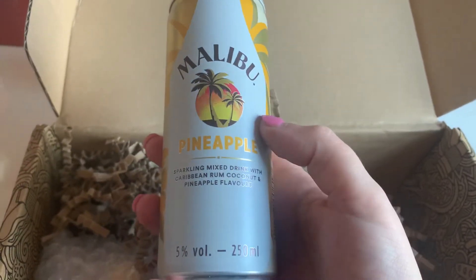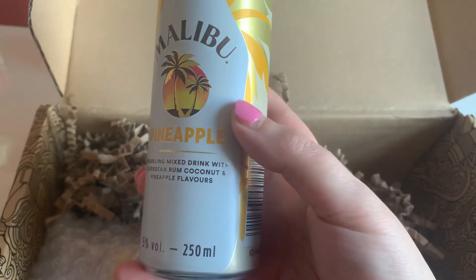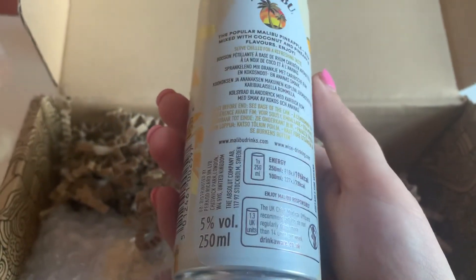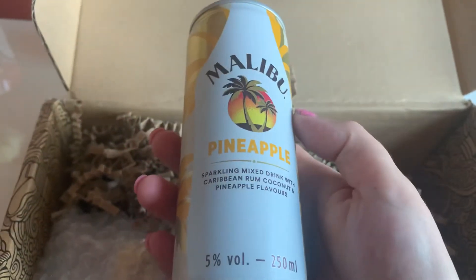Then we have what we've all been waiting for — the booze component! I absolutely love Malibu. This is the Malibu Pineapple sparkling mixed drink with Caribbean rum, coconut and pineapple flavors, so I guess a bit like a non-creamy piña colada. I will definitely be having this later — really chuffed with this one.